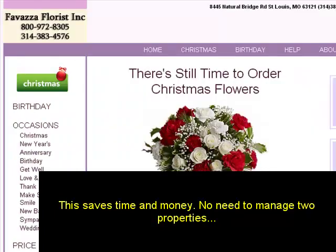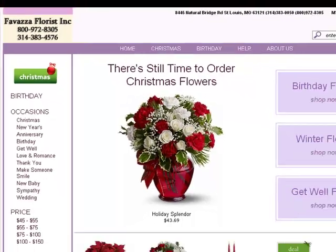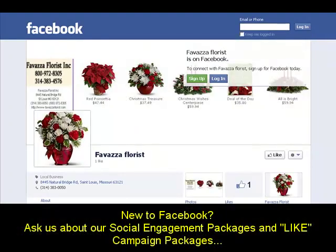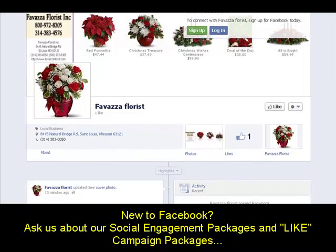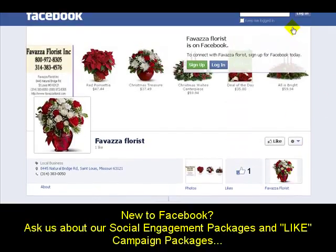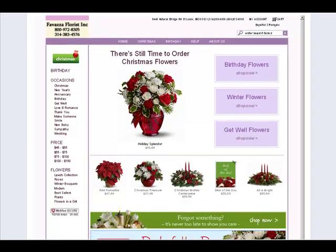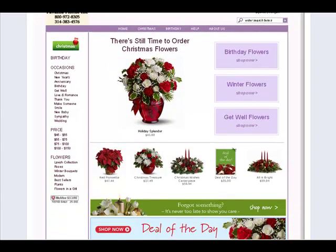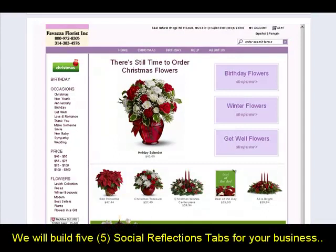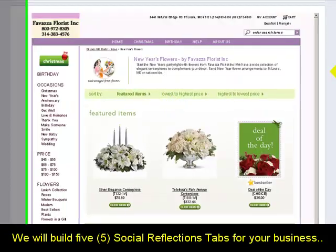Here's another example — this is a local florist just down the road from our office. You can see this is their website page, fully functional. We just put their Facebook page together today so they only have one like — they haven't started anything on Facebook yet. When we click on their tab, it pulls over and looks just like their website. They can promote up to five different pages — for instance, they have Christmas specials, an order special, and with New Year's coming up, they might want to create a New Year's tab.